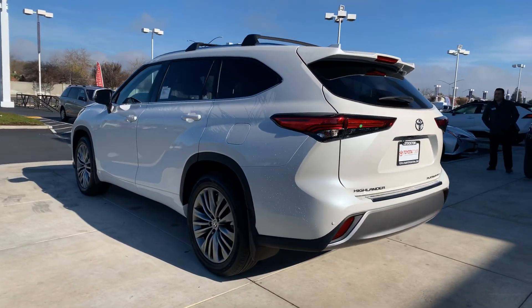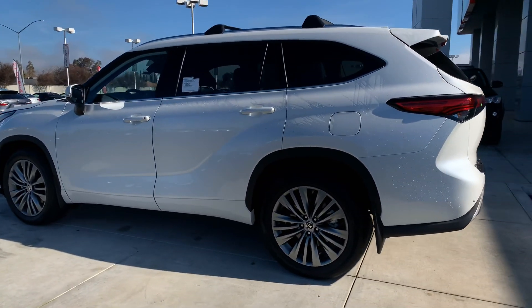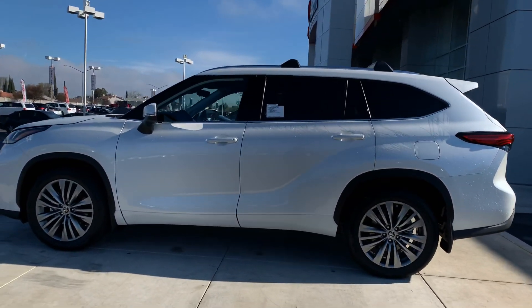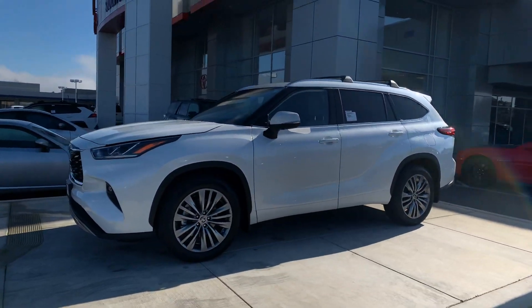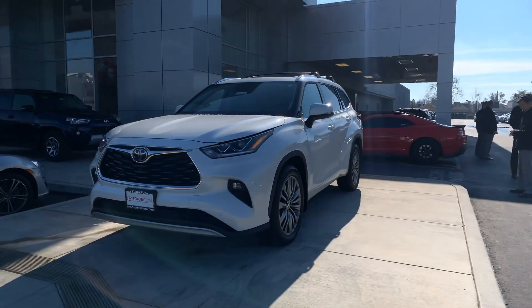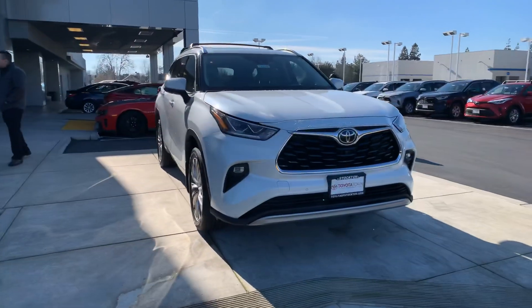What's up YouTube, it's Luis Rubio. I managed to get my hands on a brand new 2020 Toyota Highlander. This is the first one we've received here at Toyota Town of Stockton. It's got major key differences for this upcoming year. I wanted to do a quick walk around so you guys can see the key differences. It should be a pretty quick video just explaining the new features.